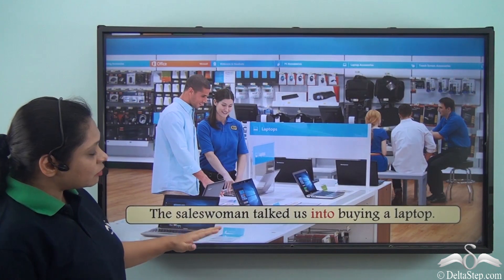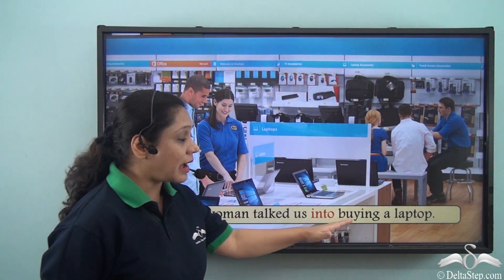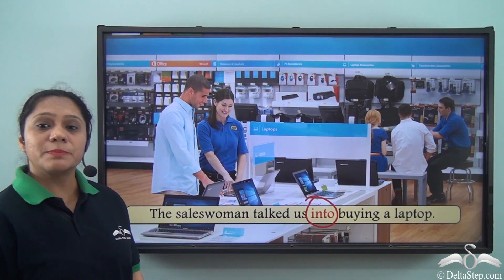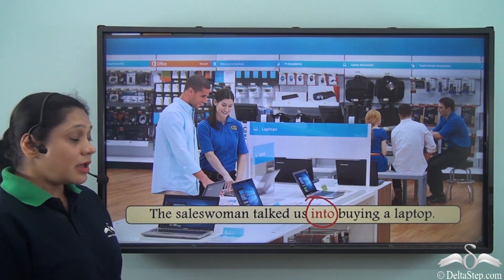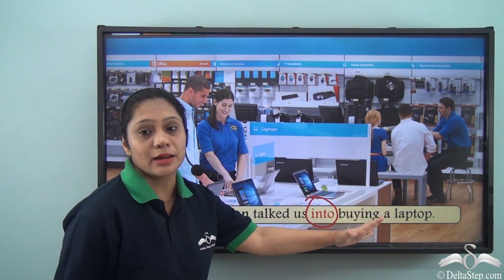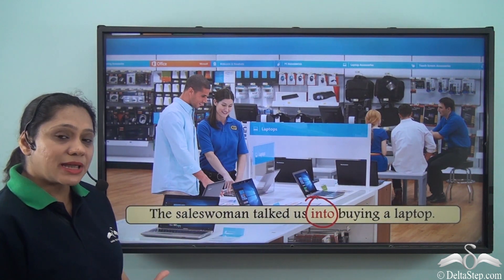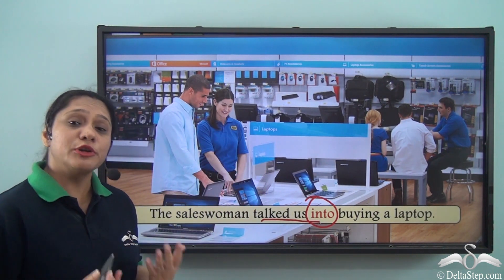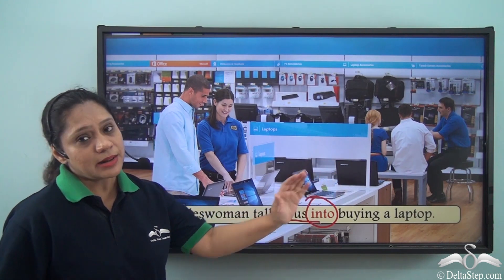The saleswoman talked us into buying a laptop. So we see a different use of the preposition INTO here. When we say the saleswoman talked us into buying a laptop, we are trying to say that the saleswoman persuaded us or influenced us to buy a laptop.